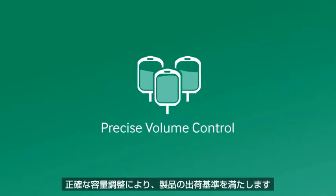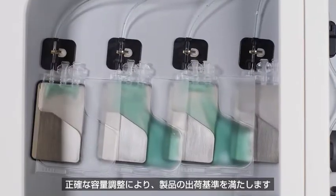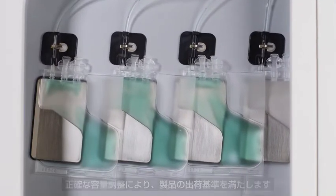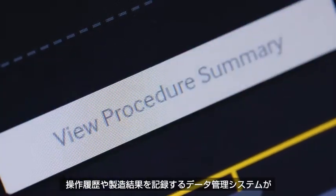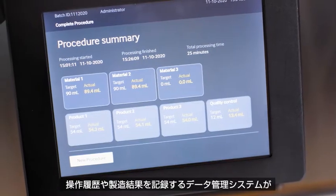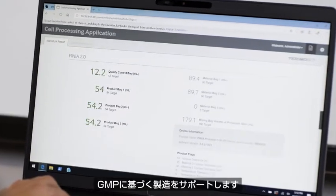Precise volume control so your product meets your release and dosing needs, and data management that allows you to collect performance metrics, track chain of custody, and record data to support your GMP efforts.